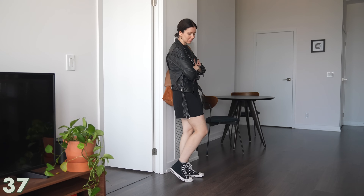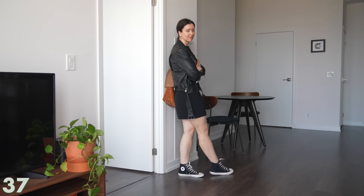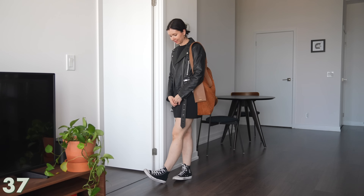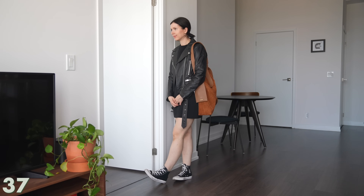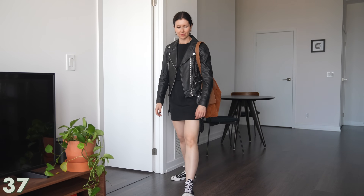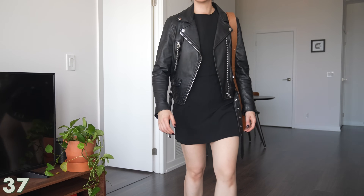I tried making this look a little more sporty since the dress is kind of a denim-y, almost chino material. For me, high tops with a skirt isn't the most flattering — a low top might be better — but it was fun to experiment, and that's what getting dressed is all about.